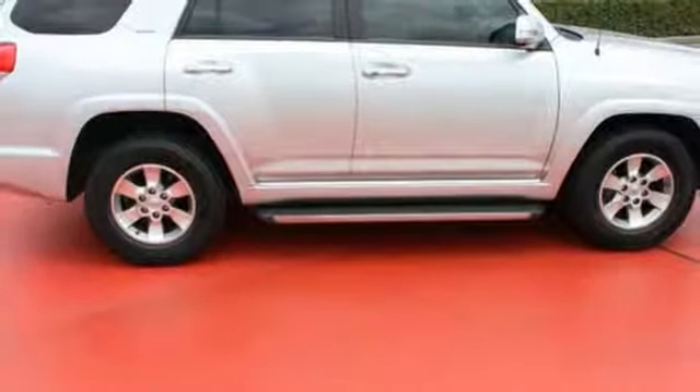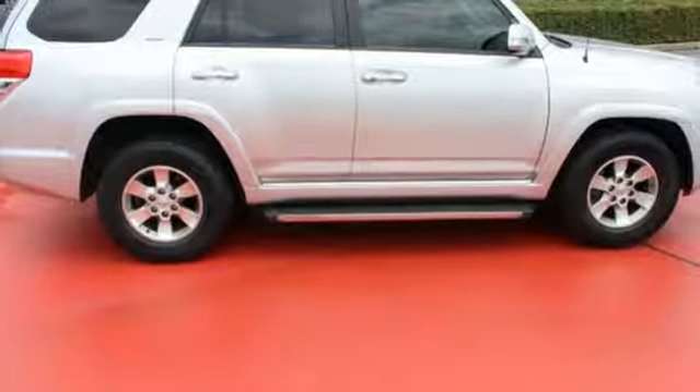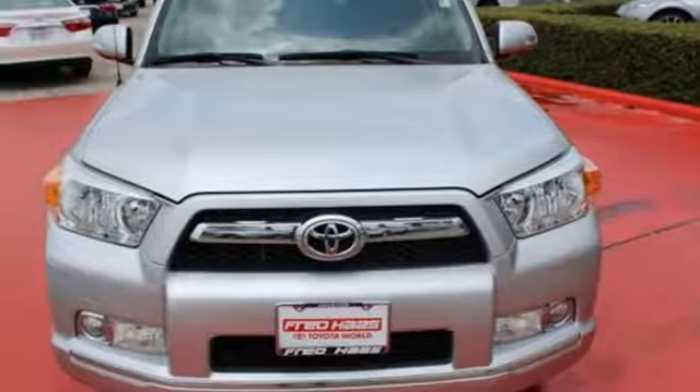If you're looking for a rugged SUV for on and off-road driving, look no further than Toyota's acclaimed 4Runner. Experience it for yourself today when you take it for a test drive.